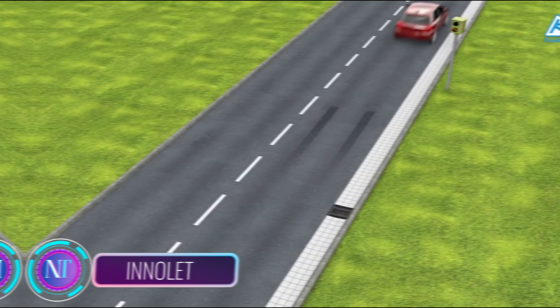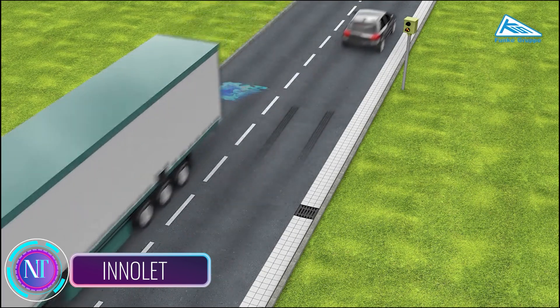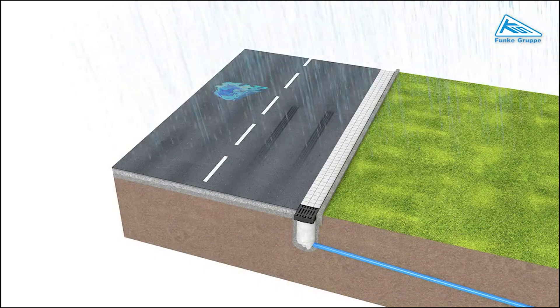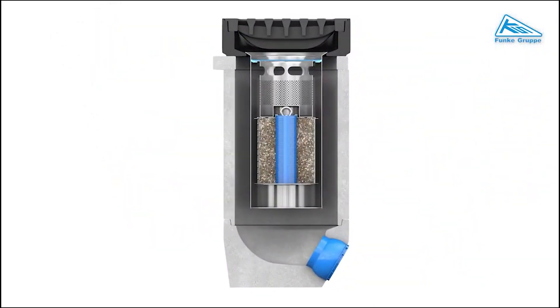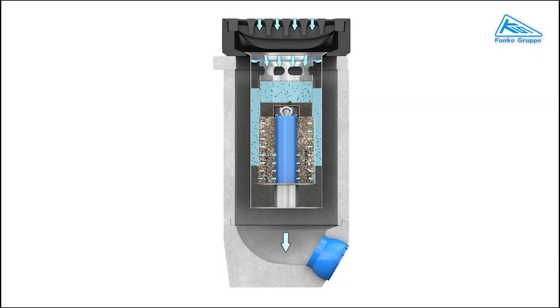In the realm of construction, a noteworthy innovation is making strides: Anlit, a revolutionary filter system introduced by Funke Kunststoff. This environmentally friendly product can be seamlessly incorporated into both existing and new drainage systems, effectively eliminating pollutants from rainwater runoff. Distinguishing itself with a two-stage filtering process, Anlit efficiently removes a broad spectrum of contaminants including heavy metals, oils, and grease. The initial coarse filter handles larger particles, followed by a fine filter capturing smaller impurities.